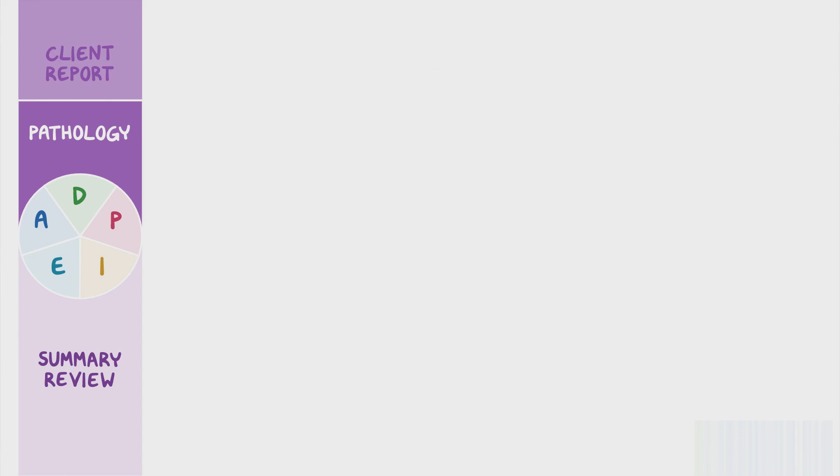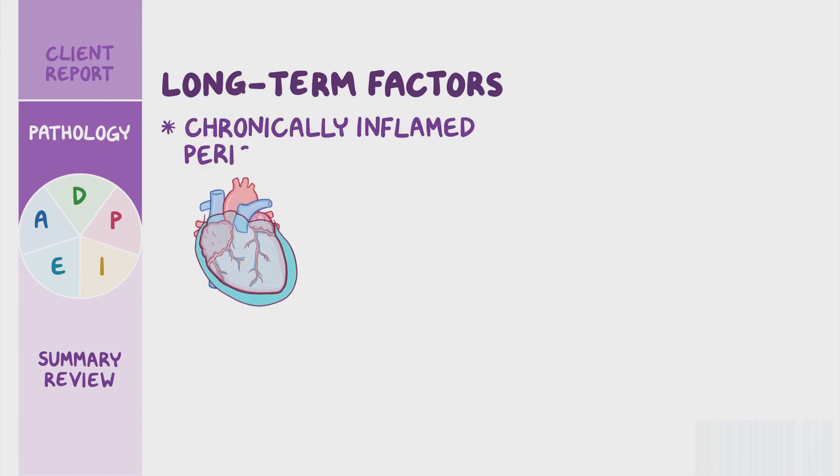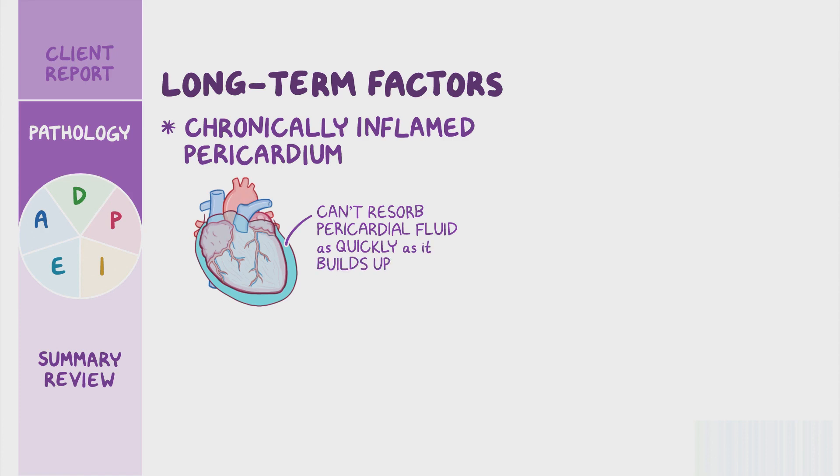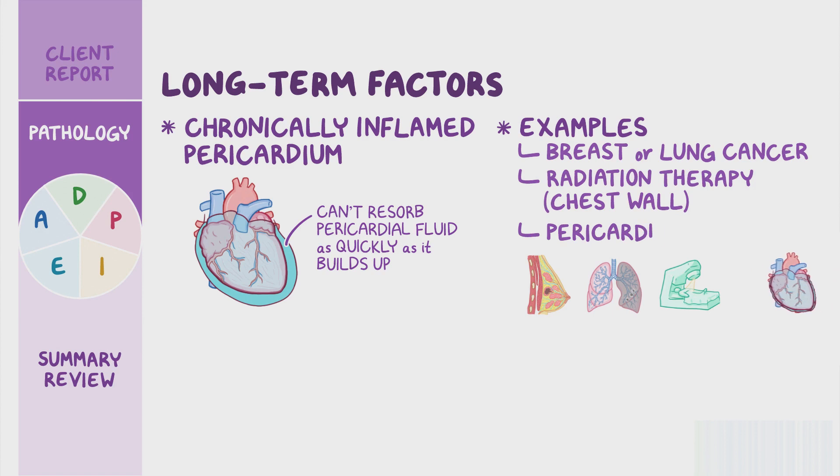Other cases of cardiac tamponade involve long-term factors. In these cases, the fluid accumulates from a chronically inflamed pericardium that can't resorb pericardial fluid as quickly as it builds up. Examples of this include cancers that have spread to the pericardium such as breast or lung cancer, certain cancer treatments such as radiation therapy to the chest wall, or pericarditis which is the inflammation of the pericardium from infection.